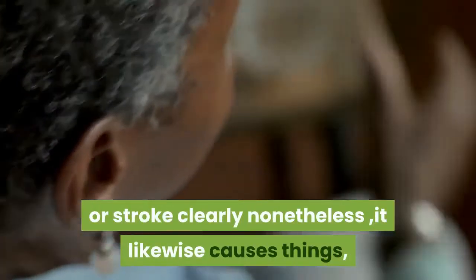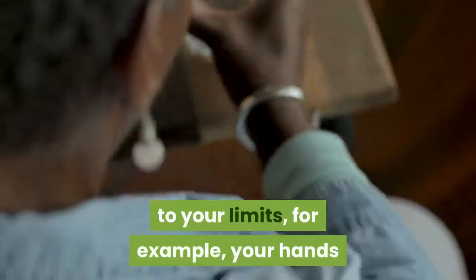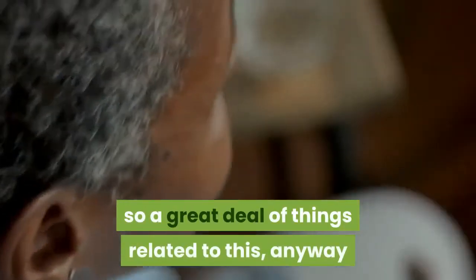It also causes things such as headaches, fatigue, weakness and erectile problems, numbness to your extremities such as your hands and feet, hypertension, inflammation, and a large host of other medical issues — so a great deal of things are related to this.